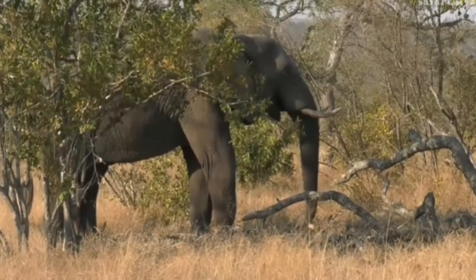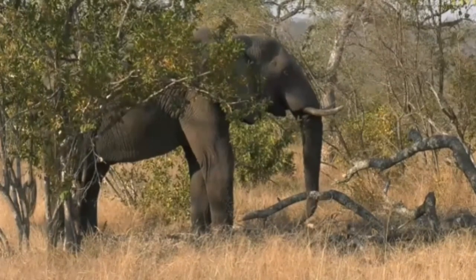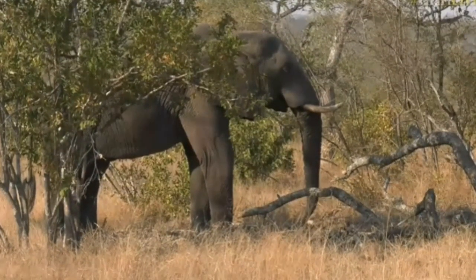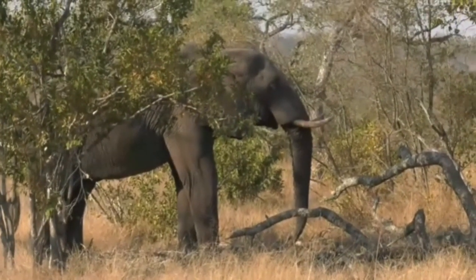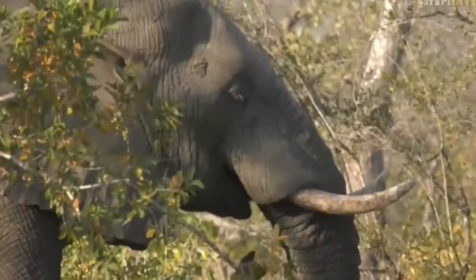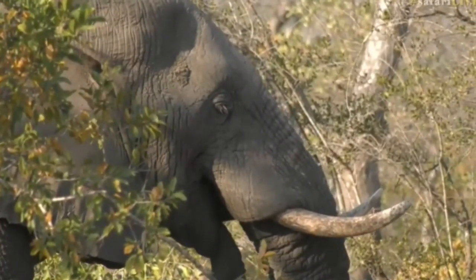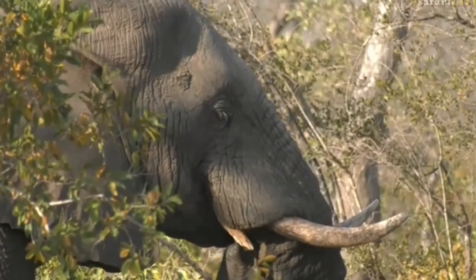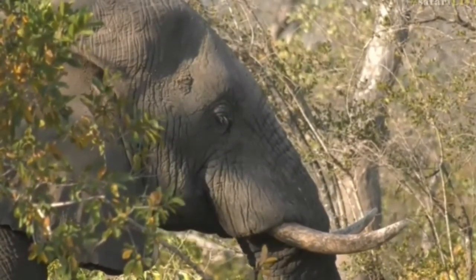Oh, but listen to him though - this is also one amazing thing to hear. Hear that crunching sound? It reminds me of a kid chewing on an ice lolly.